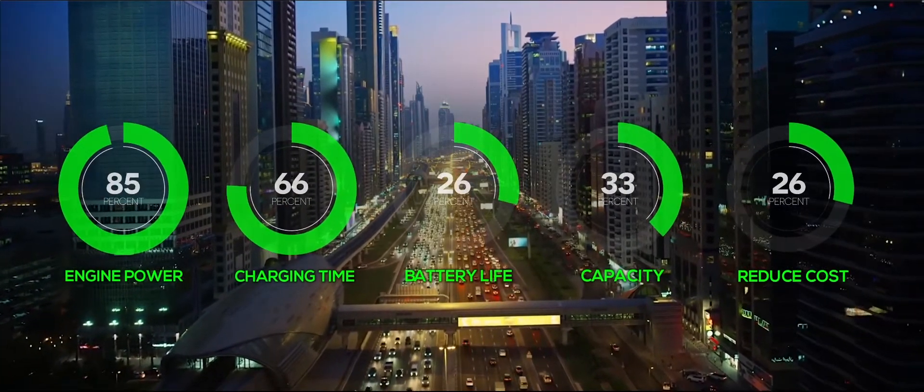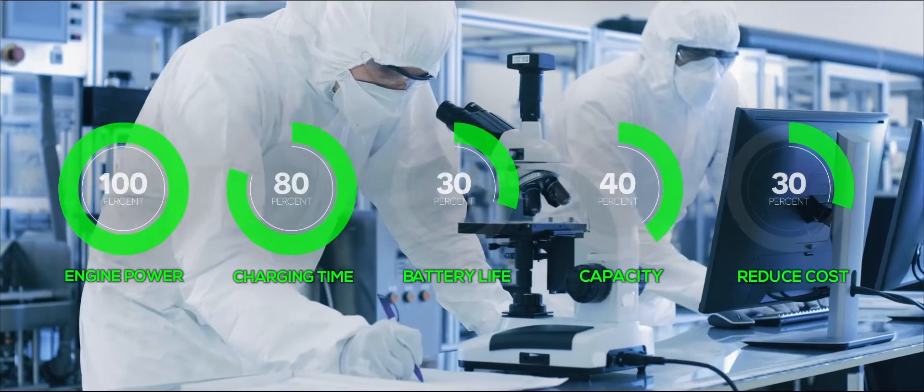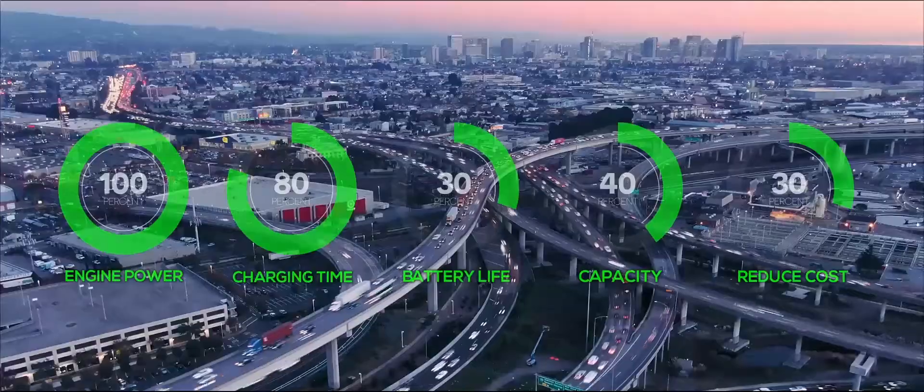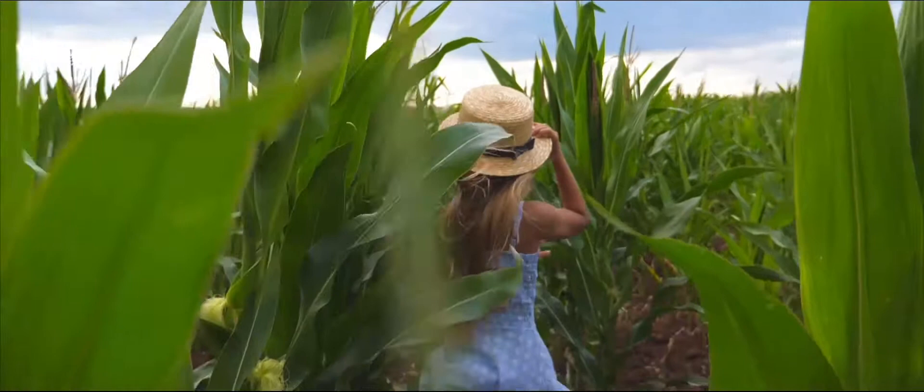The scientists and engineers at SENS are dedicated to providing the electric energy revolution with breakthrough technology and economical advantages, paving the way towards a greener world.